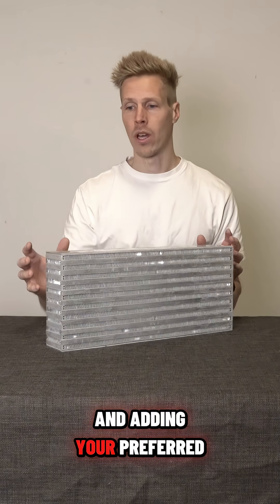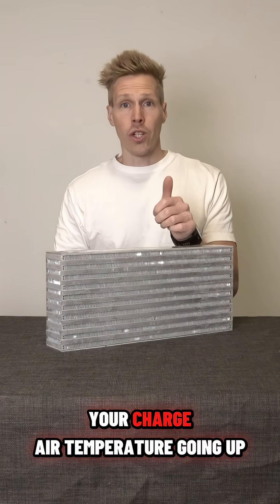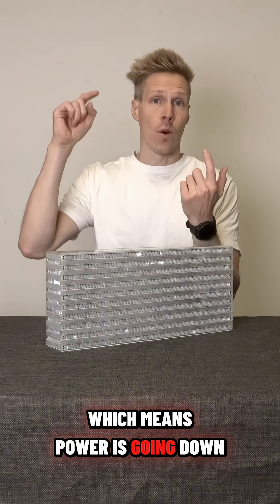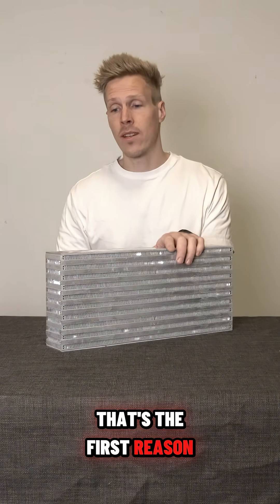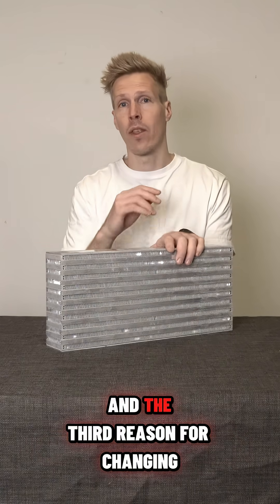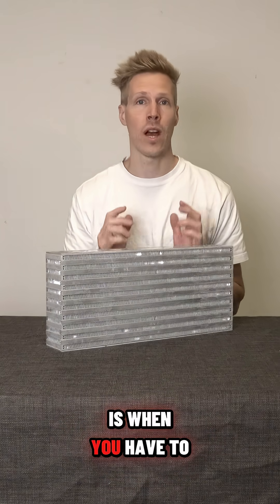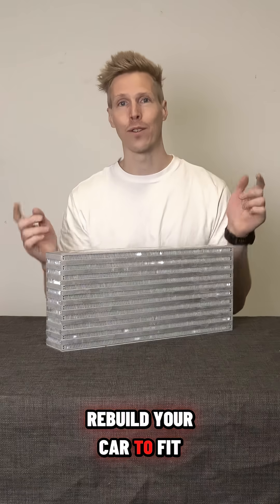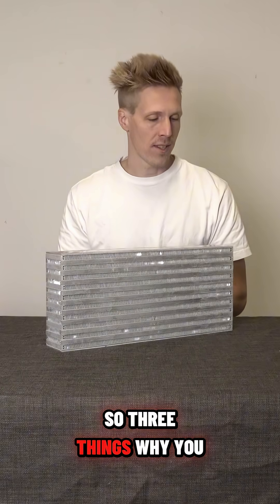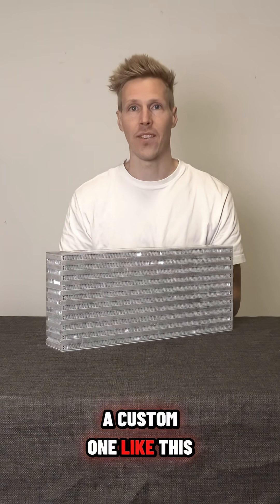Adding your preferred end tanks and accessories to the intercooler. Your charge air temperature going up means power is going down — that's the first reason. The second reason is damaged fins. The third reason is when you have to rebuild your car to fit your intercooler and not vice versa. Three things why you need a custom performance intercooler like this.